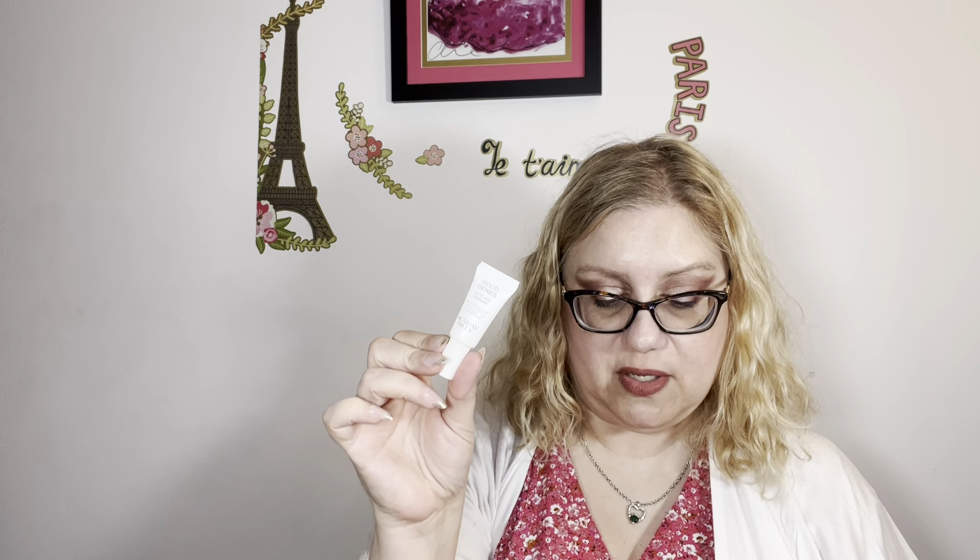Then you would follow with the Good Genes Lactic Acid Treatment — also one to two pumps all over your face and neck. It says this is good for all skin types and is clinically proven to plump the look of fine lines and wrinkles in three minutes. Again, this one doesn't have a pump because it's the sample size, but the full size would have a pump underneath the cap. The CEO Brightening Serum is clinically proven to provide a 97% increase in the look of skin brightness.